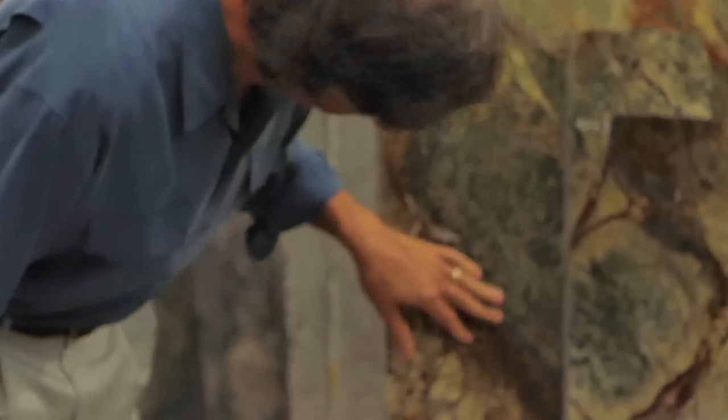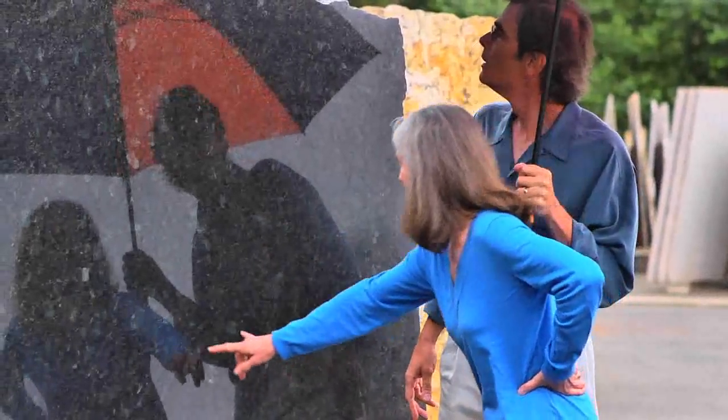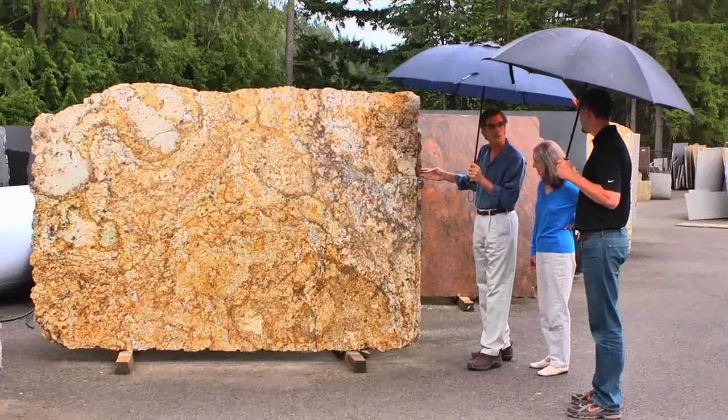It is so important for people to come here and to actually see the whole slabs because it is an investment. You can't get the beauty of a whole slab, and you can't even find what you need by looking at small samples. You actually need to see the large slabs.